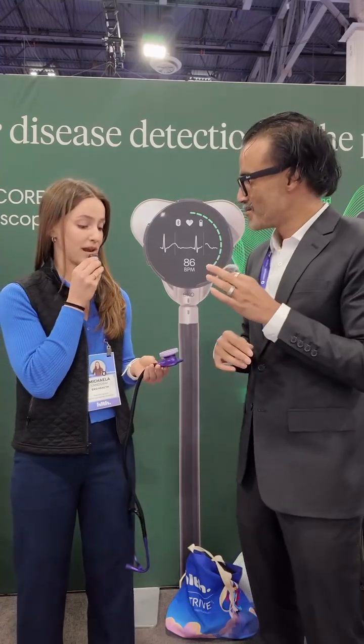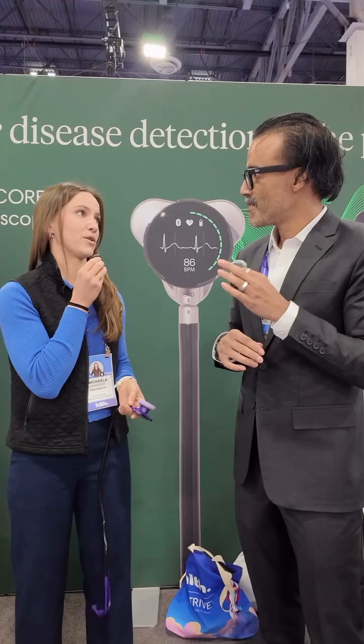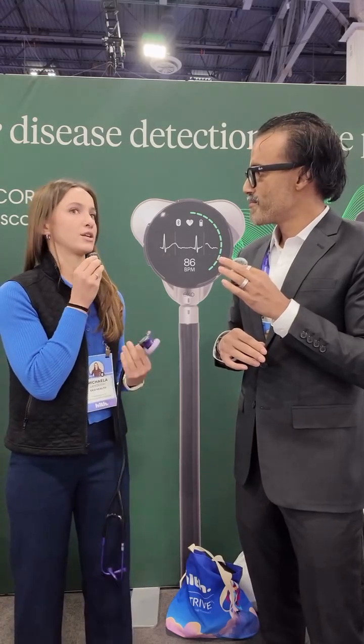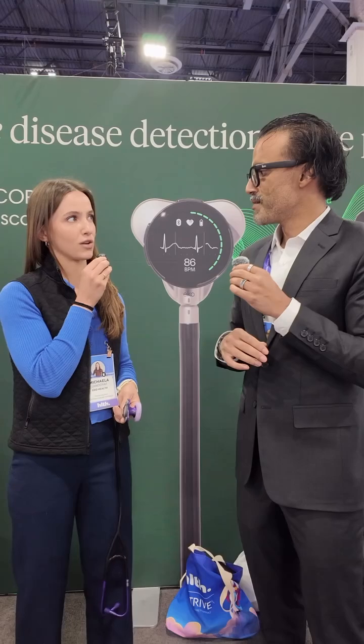Our algorithms are based off of machine learning. We have a database of hundreds of thousands of heart recordings and also ECG data, and that's how the algorithm was developed. They're all FDA cleared, and we deploy them in our enterprise offering called Sensora.